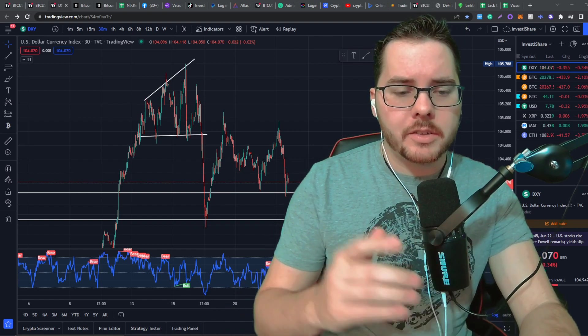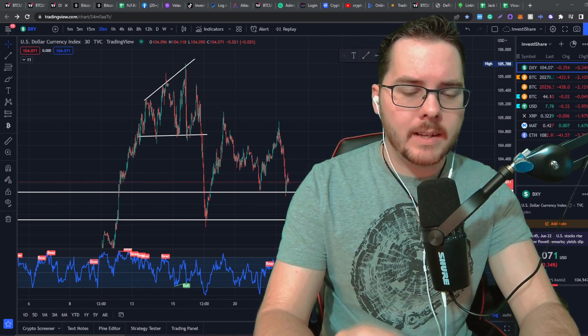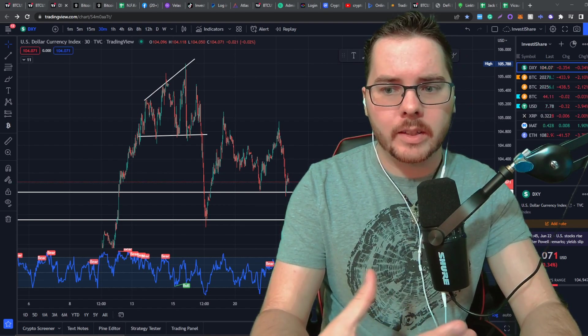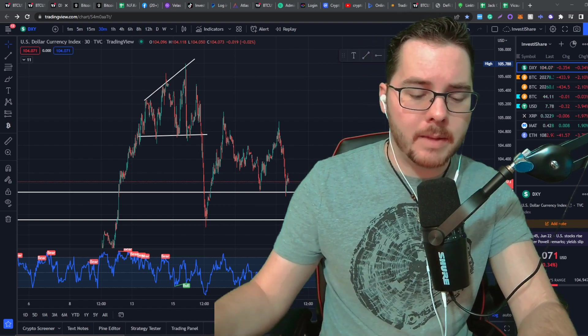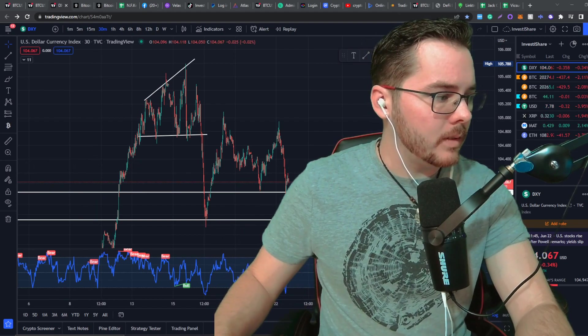Hey guys, it's Kyle from Vets to Share. I'm just going to go over a few things in the market. There isn't very much volume going on, but if this one thing happens to the DXY, it could trigger a fairly large pump for the cryptocurrency space. So I just want to show you what I see on my side, and then let's dive right into it.